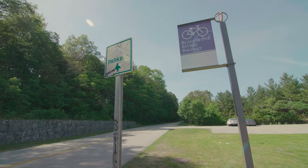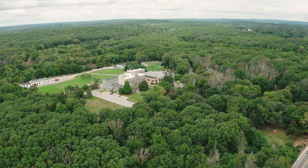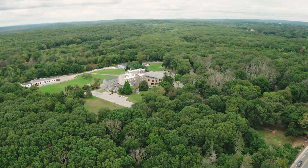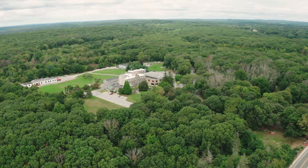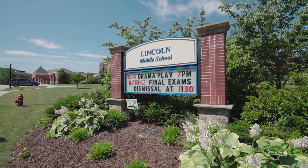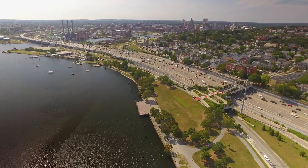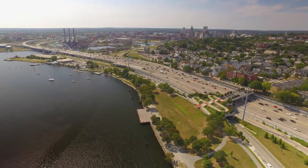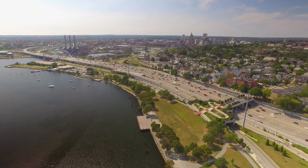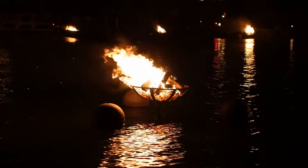Enjoy all of the area's natural beauty along the Blackstone River Bikeway, or walk the paths at the nearby monastery grounds, home to the Cumberland Public Library. Many local schools like Lincoln Middle School are within a short drive as well. Easy access to the highway allows you to drive to downtown Providence in 20 minutes and enjoy diverse events like the renowned WaterFire.